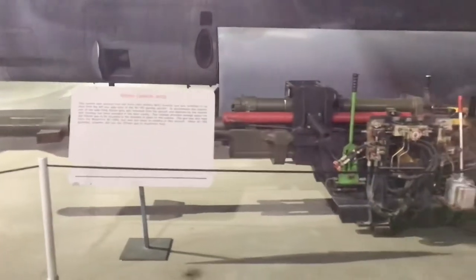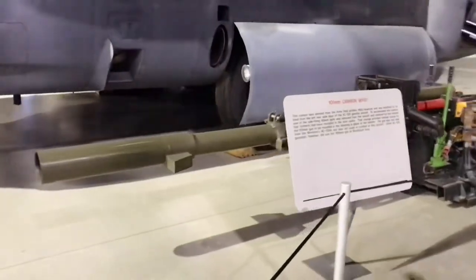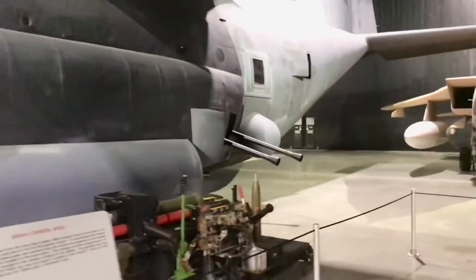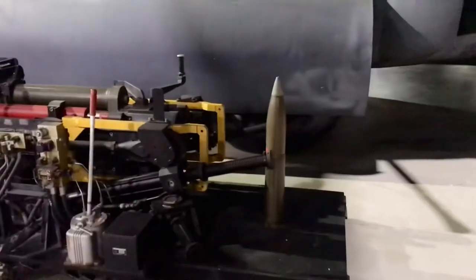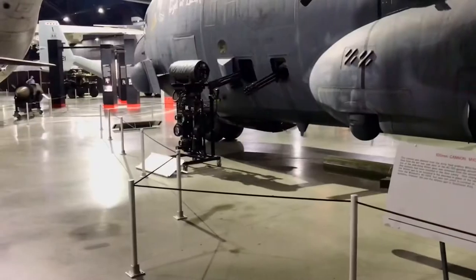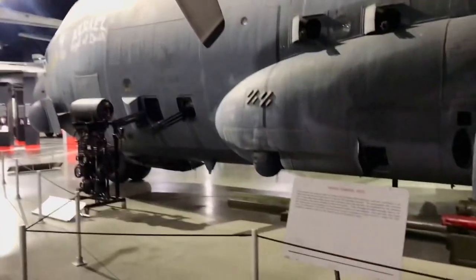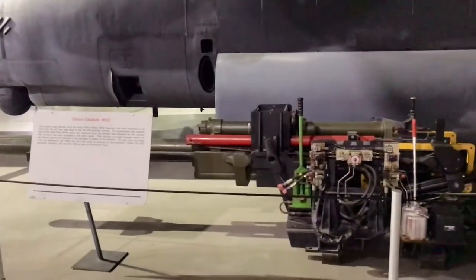We don't want to forget — we've got this monstrous 105-millimeter cannon, and you can kind of see it inside this big plane. They hang out the back side. There's one of the rounds. It fires about one round per second — just puts a bullet in maybe a square foot with that gun.